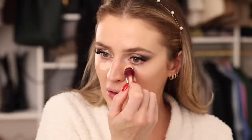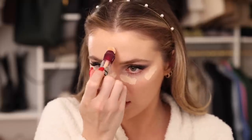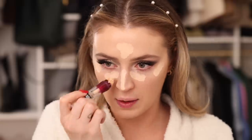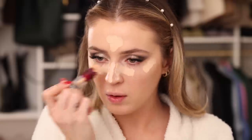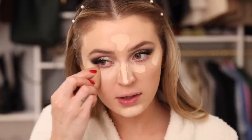Going back with that Maybelline concealer — taking some off on my hand since I pumped a lot out into the sponge. This shade is a little lighter and we got great coverage from the foundation, so I won't go too heavy. I'm using this to highlight around the face even though it's technically an under-eye concealer — it looks great wherever you want to put it. Blending it out with the sponge.